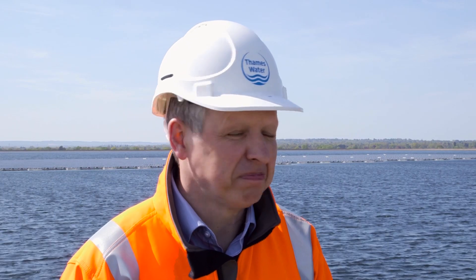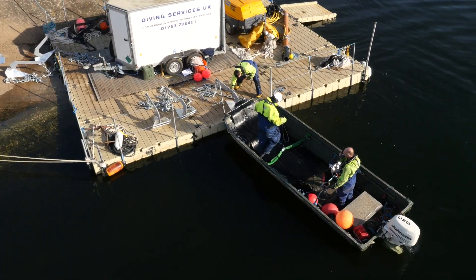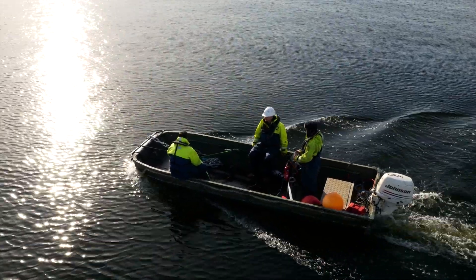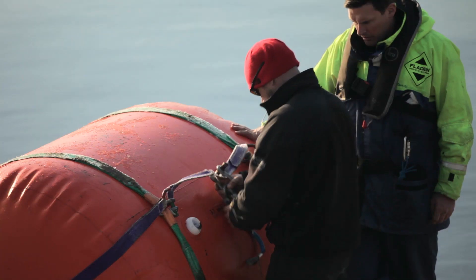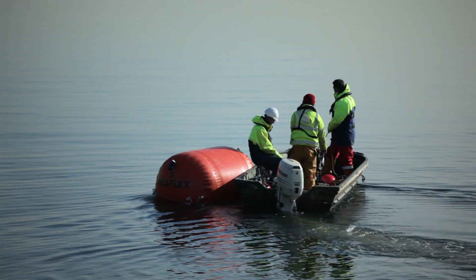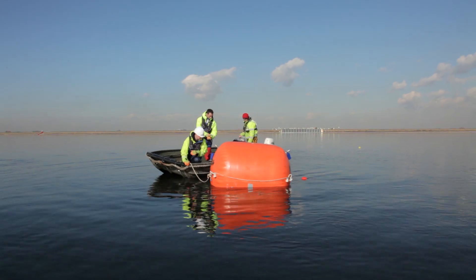The beauty of solar is it's reliable — the sun always shines. In this case we're feeding the energy directly into the water treatment works, so there are no losses from the grid. We're generating the power right where it needs to be used. That's got a cost benefit and that's got an environmental benefit.